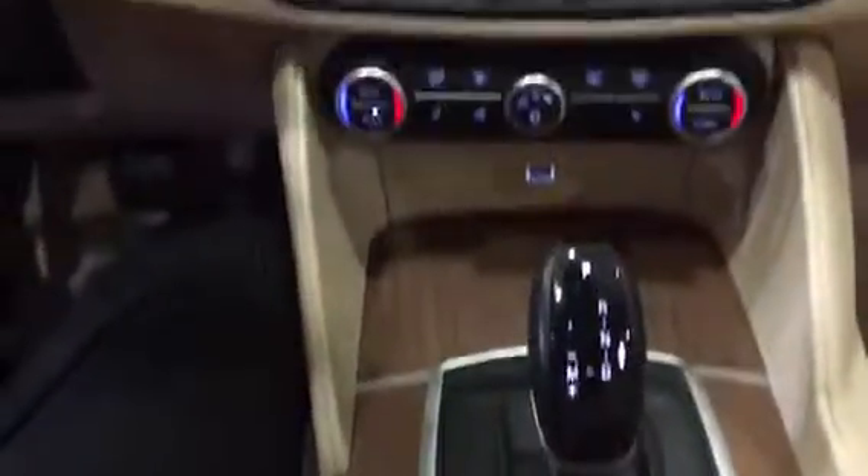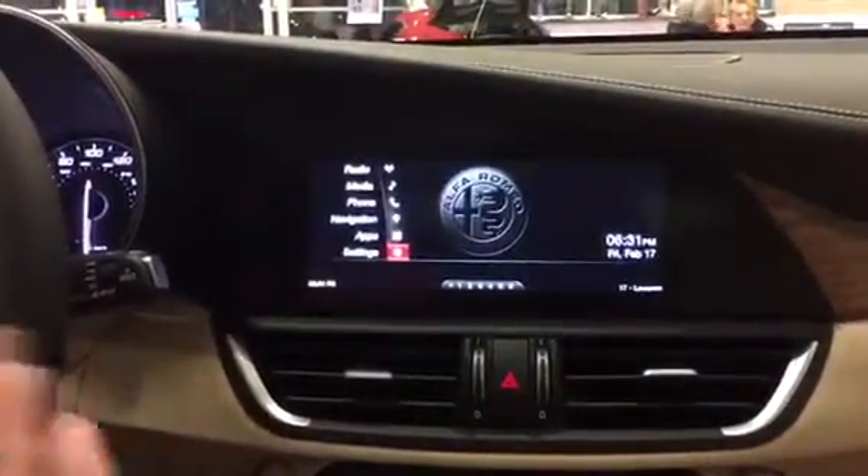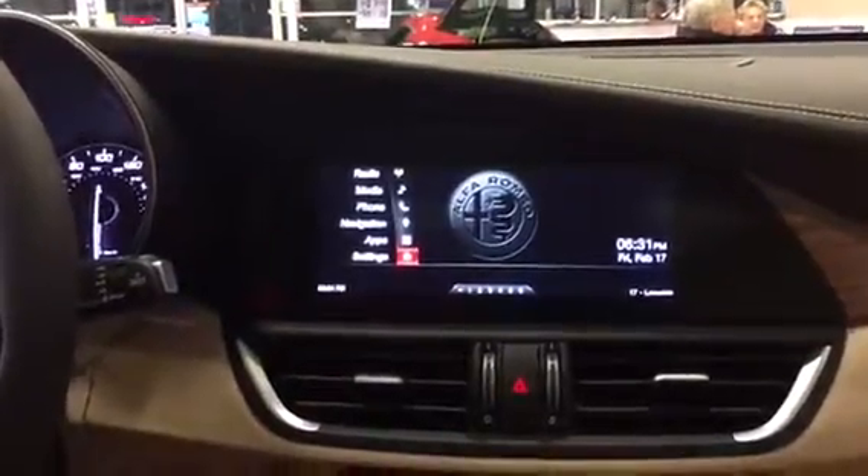Next is Natural. Natural is a comfort setting — it's for a perfect balance in daily driving. It's your daily driver.